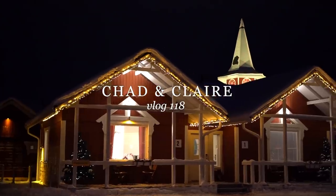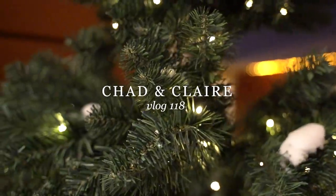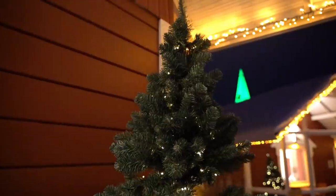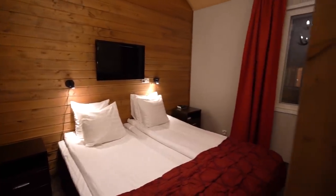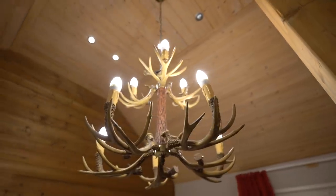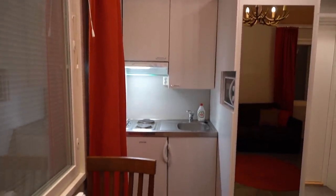Our cabin is number 15 and we have the cutest little porch decorated with holiday lights and a Christmas tree. But the fun is definitely on the inside — welcome to our very cozy and very red cabin space. We have two twin size beds, a couch area for lounging, a little dining area, and a mini kitchen where we can make some home-cooked meals.